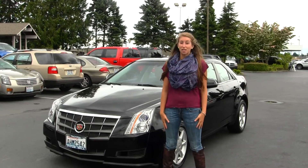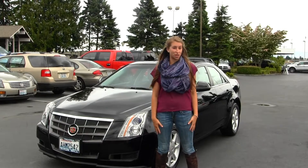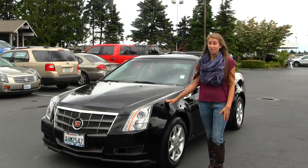Hi, this is Chelsea. Today I'm at Titus Will 4, located in Tacoma, off I-5 38th Street Exit. And today I'm looking at this stunning black 2008 Cadillac CTS.